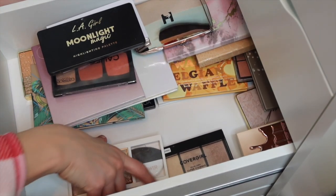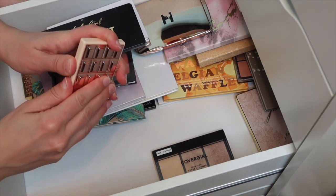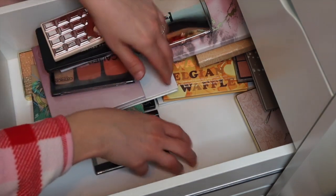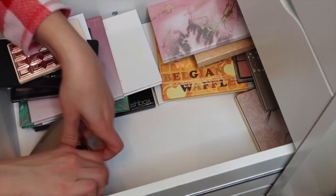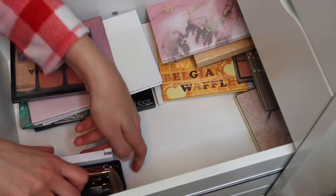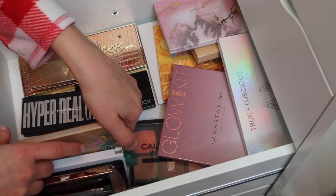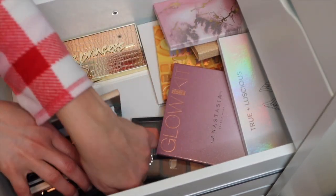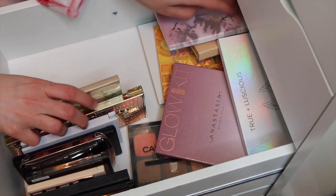I did go through all of these palettes already. I didn't go through this one - the Revolution Rose Gold. This is two highlighters that are so pretty. I would like to lean them up like this, though some of them won't fit that way.